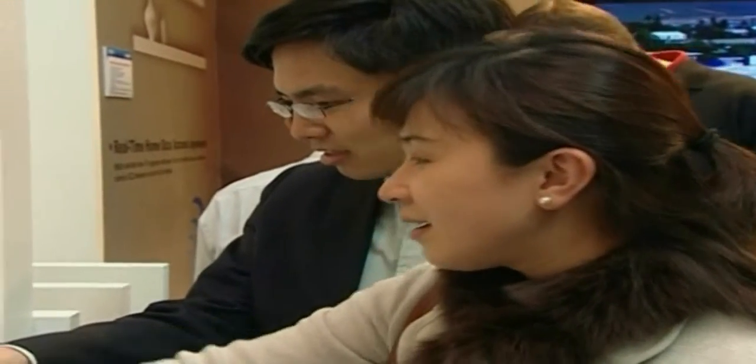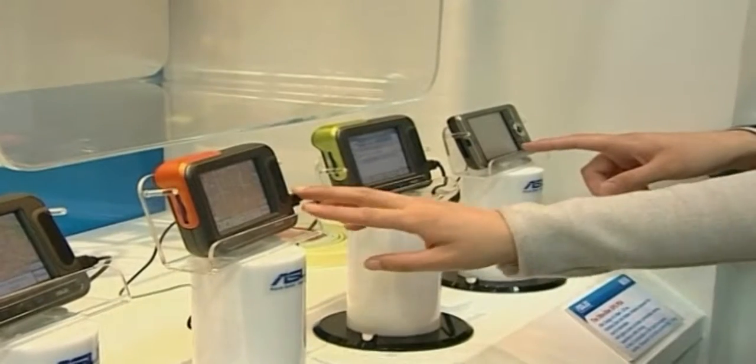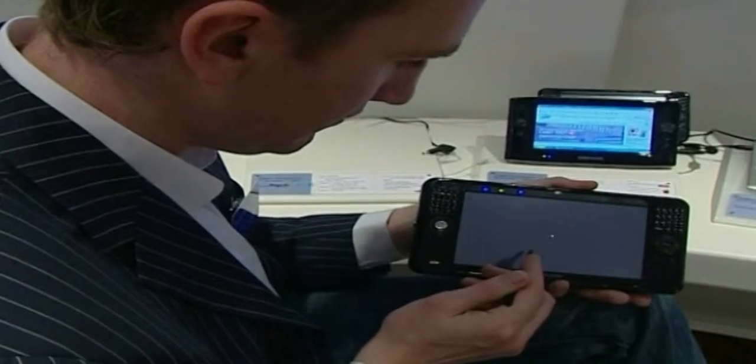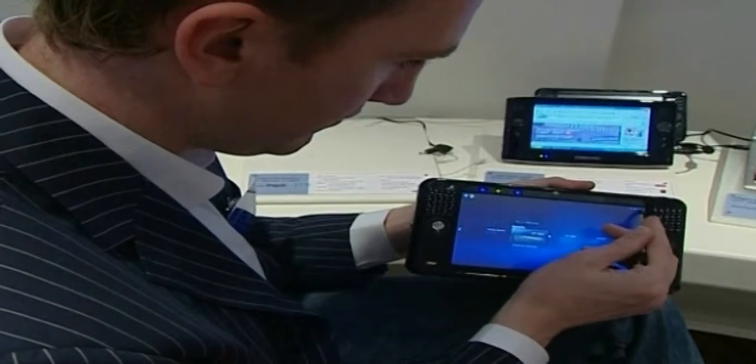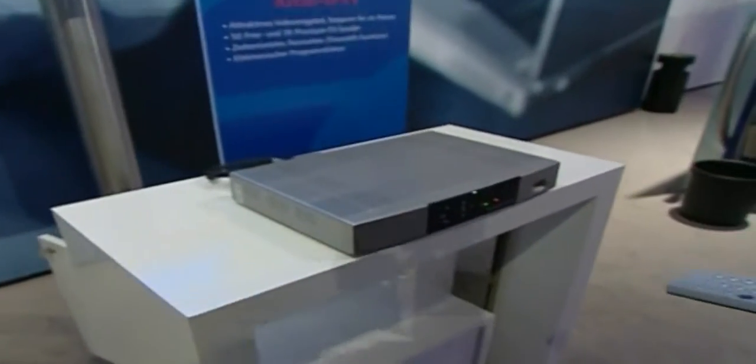This year, Russia is CeBIT's partner country. It has the fourth largest range of exhibits at the fair. More than 150 Russian exhibitors were presenting their innovations, including leading companies such as Kaspersky Lab, Incotex and Rusoft.